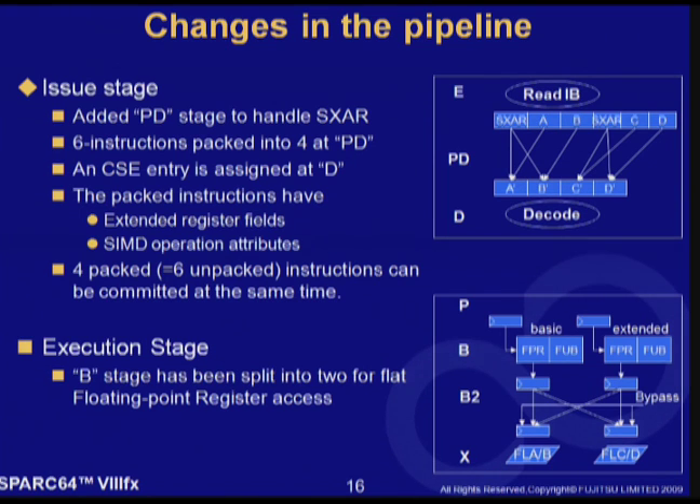Also, at the execution stage, the B stage for reading the register file has been split into two. The first B stage is used to access the floating-point register. The second B stage is used to exchange data between the basic side and extended side to realize the flat floating-point register file and complex operations.